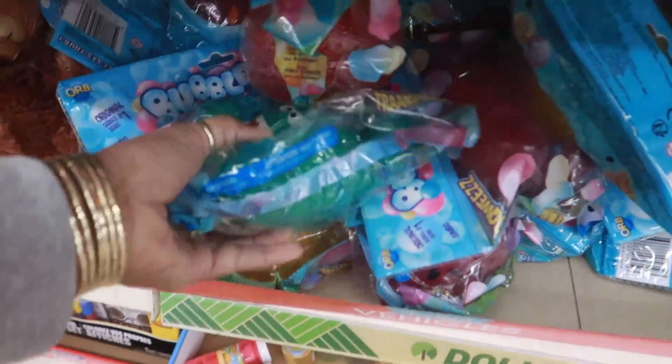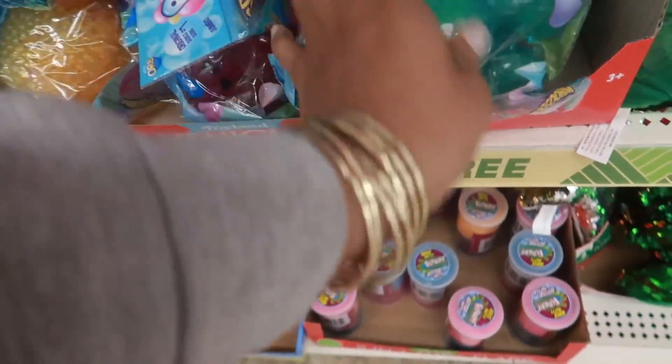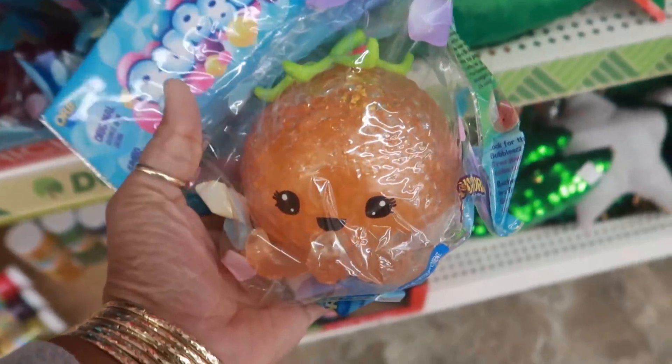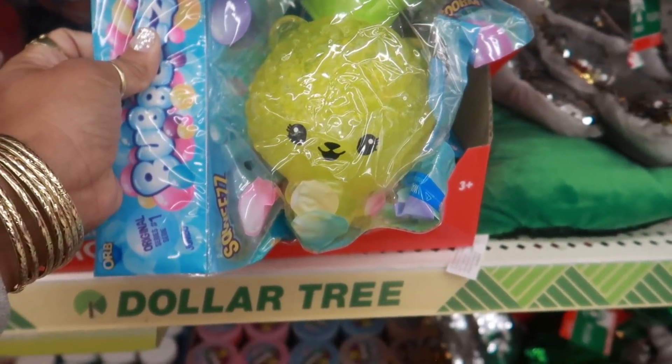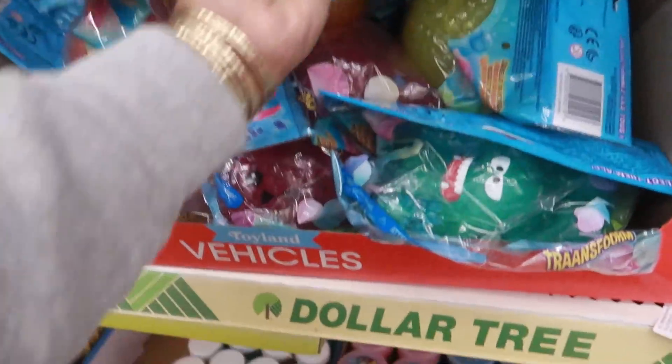They have more of these Bubblies — the big ones. Is that the pineapple? There's the little orange, there's the pineapple, the pineapple bear. These are so cute — I bought all of them when I first saw them.